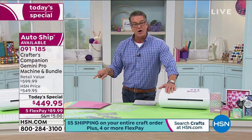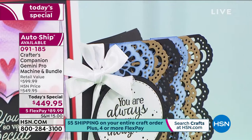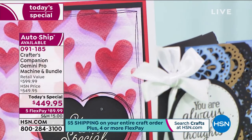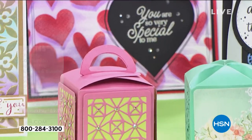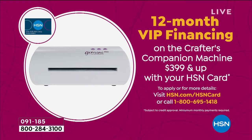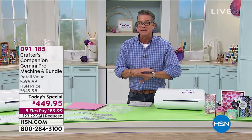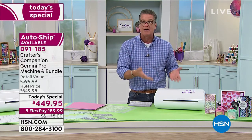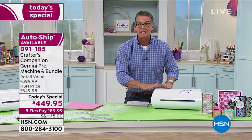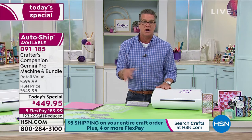$100 off our HSN price with our giant bundle: $449. If you want it for $409, get a brand new HSN credit card — that gives you the ability to get VIP financing. Regular flex pay is $89 for five months with no finance fee. With an HSN credit card you can spread it to 12 months, making your monthly payment only $37.49. This is top of the line, exclusive right now — can't find it anywhere else. Getting it home for under $38 a month is a deal and a half.